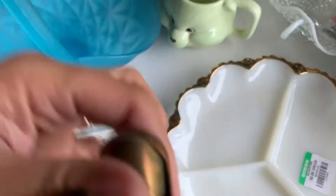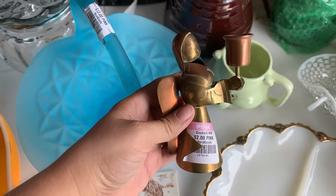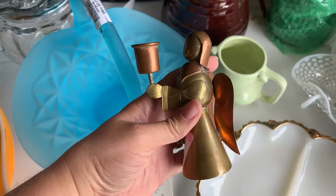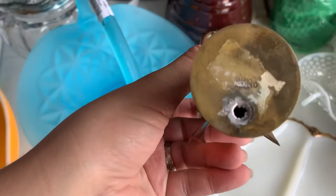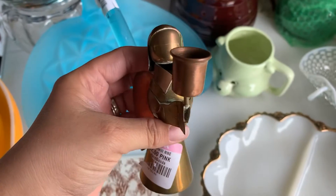Next I have this little candle holder that will probably go in the antique booth, maybe around Christmas time. That was $2. It is brass and copper — it's a little angel candle holder — and it does say made in Mexico on the bottom. So that was kind of neat.